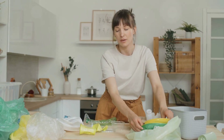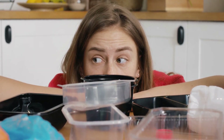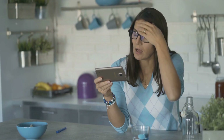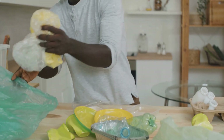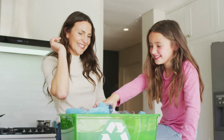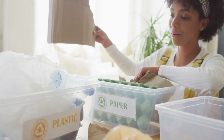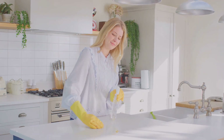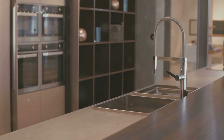So now you know — microplastics aren't just a problem out there in the environment. They're right here in our kitchens, sneaking into our food, drinks, and even the tools we use every day. Most of us grew up using plastic wrap, non-stick pans, and plastic utensils, and we never questioned it because no one ever told us it could be a problem. But now we know better. And the best part? We can do something about it. This isn't about being perfect or throwing everything away overnight. It's about taking small, simple steps — like swapping plastic sponges for natural ones, switching to glass food storage, and choosing a better coffee option. Tiny changes that over time make a massive difference.